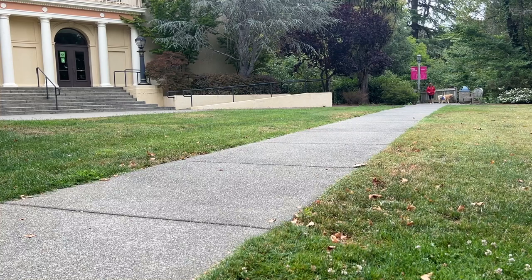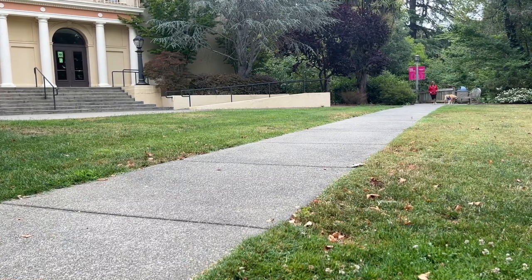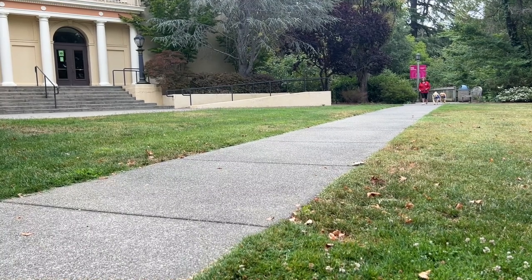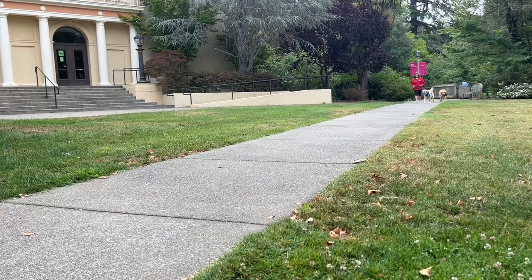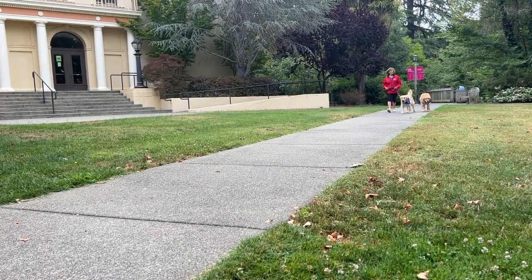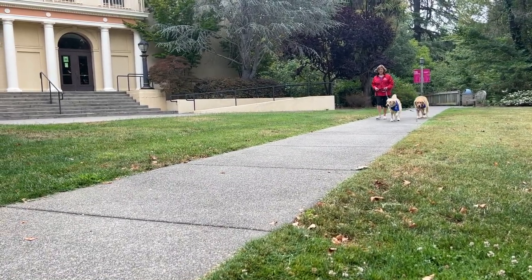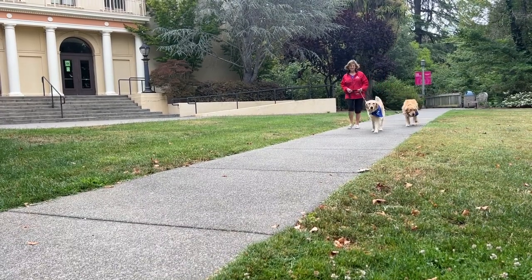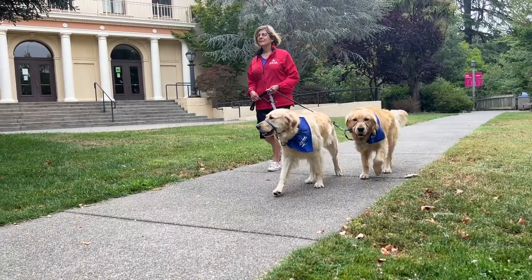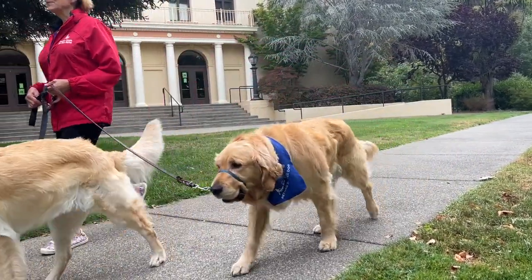A typical day for Missouri: we start the day about 5:30 or 6 in the morning. She's fed, after that we take a little bit of a walk on leash in the neighborhood. She then returns to the house and has the opportunity to play in our yard with our other dogs.